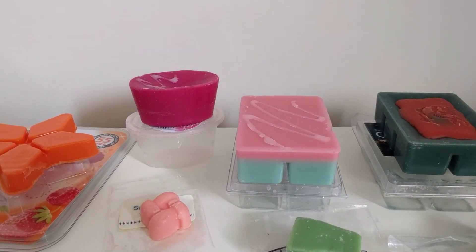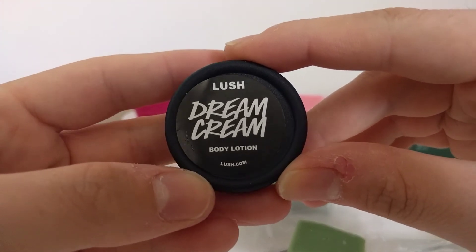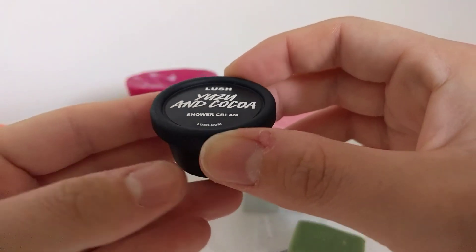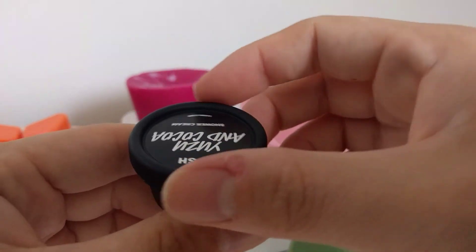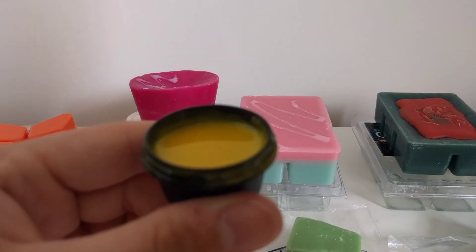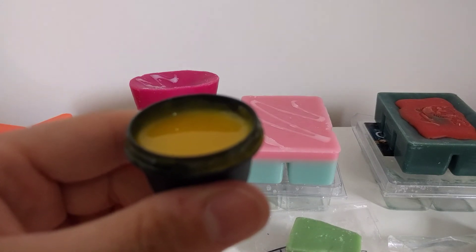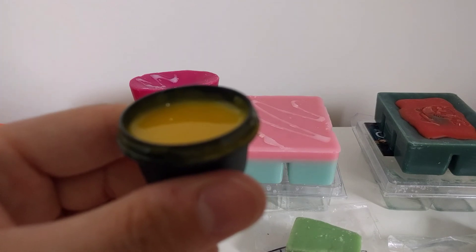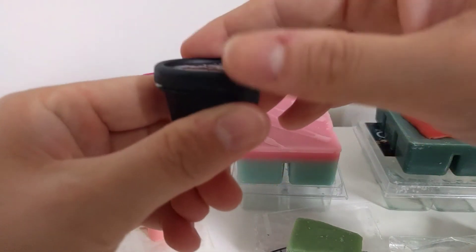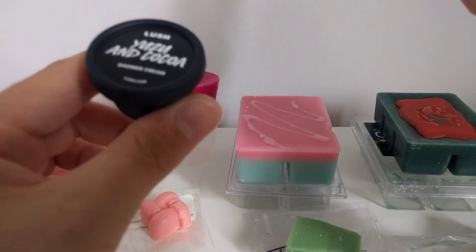I also got some Lush freebies. The first is Jean cream body lotion — I've never tried this and it doesn't really have a smell, so it'll probably be used up and go in my empties soon. The second sample I'm really upset about — this is Yuzu and Cocoa shower cream, and unfortunately they are now discontinuing this. I absolutely love this scent and colour. To me it smells like a bounty bar — basically coconut and chocolate. It sounds weird but it's gorgeous.